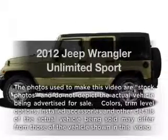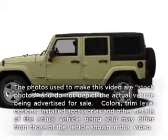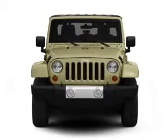Get noticed in this 2012 Jeep Wrangler Unlimited. Everything you need under one roof with this great vehicle.